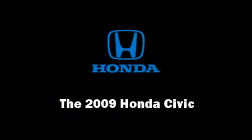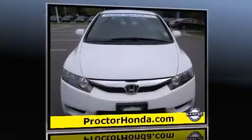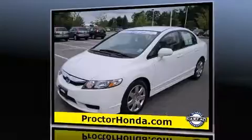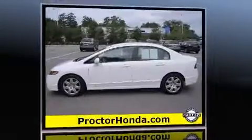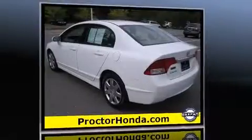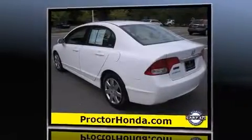Outstanding design defines the 2009 Honda Civic. This four-door, five-passenger sedan still has less than 35,000 miles. It features a front-wheel drive platform, an automatic transmission, and a 1.8-liter four-cylinder engine. Top features include power windows,